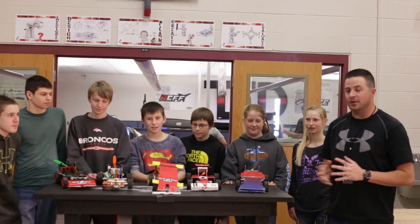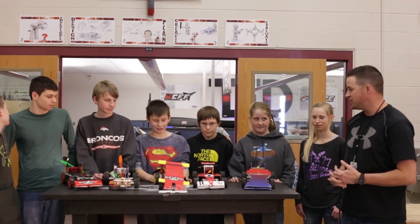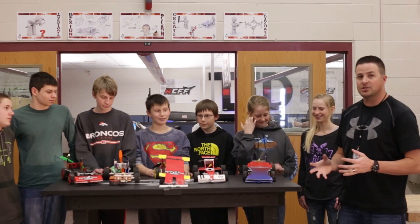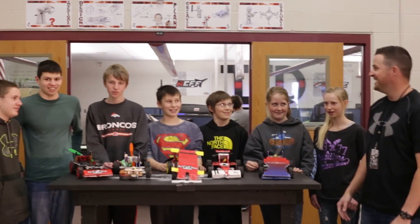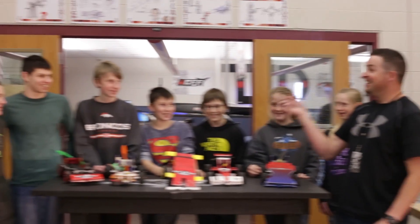Welcome to Mace Arts and Foam Fighters. This is the build video for our Formula 1 pushers. We just finished a race — what did you guys think? It was good. It was a lot of fun, to say the least.